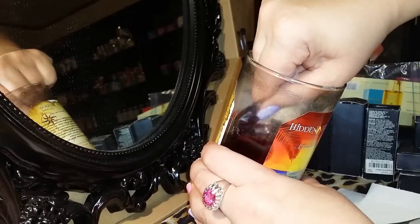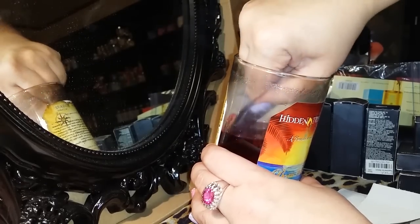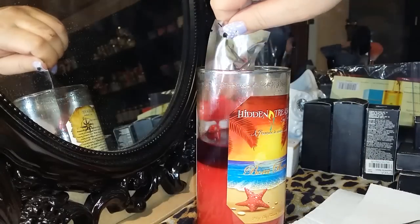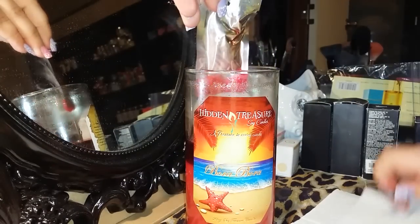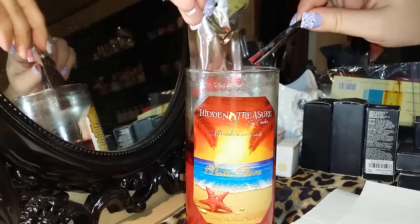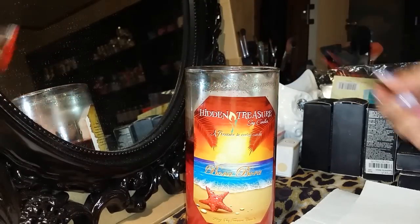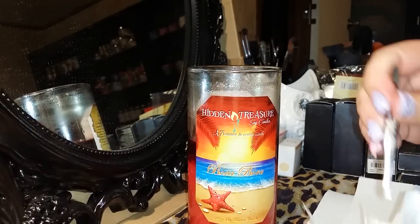That's probably one of the hardest to get out because of their glue dots, but I got it this time. I did the shimmy method. Sorry, I'm so tired from packing. This is the Bora Bora candle.